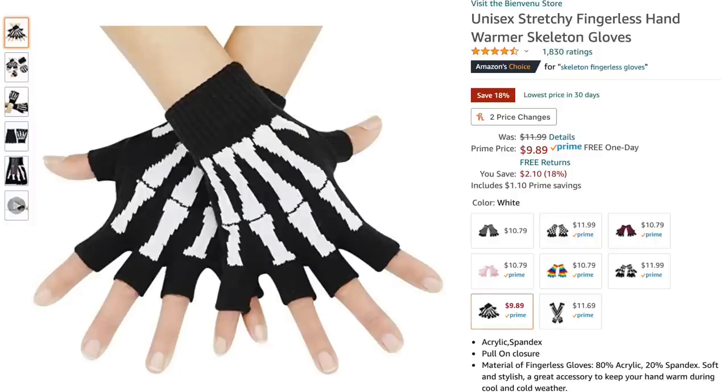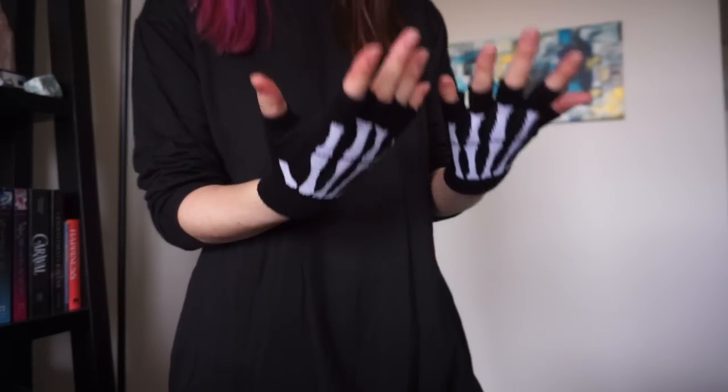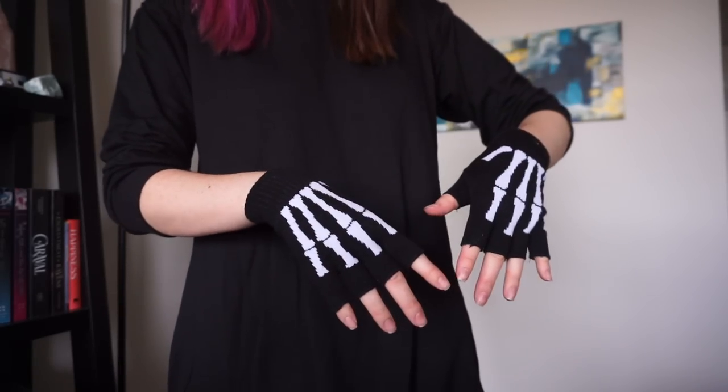I also got some accessories. The first were these fingerless gloves with a little skeleton hand pattern — Unisex Stretchy Fingerless Hand Warmer Skeleton Gloves — and I was so excited about these. They fit pretty nicely; they feel a little tight but I can definitely still wear them. If you have bigger hands this might not be the right way to go since they don't have sizes. This one was $11.99, now on sale for $9.89. Definitely worth it — I think these are so cute. They also have longer versions with different cute options.